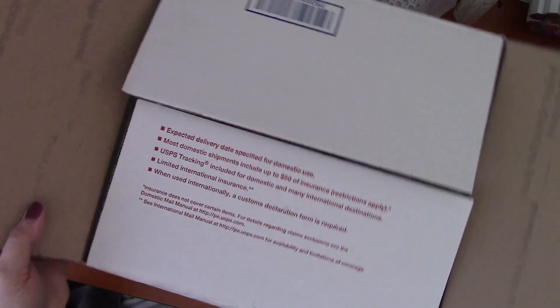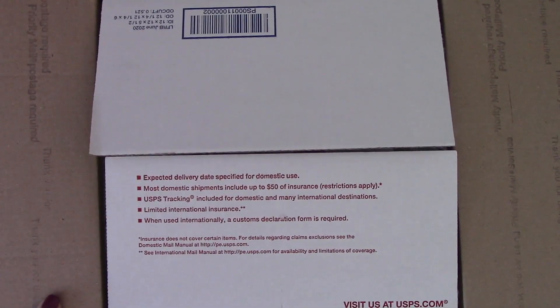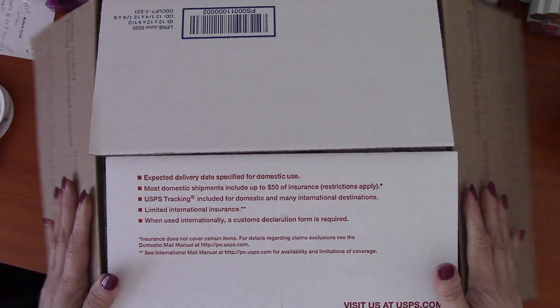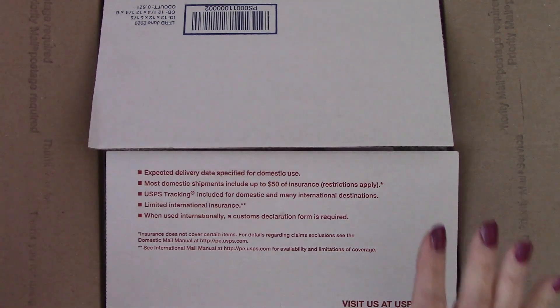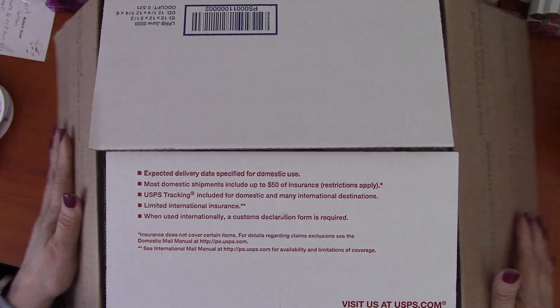Before I get started opening this package, this is from Lori Duncan — I just bought this from her. Very fast shipping, she got it to me really quickly. I should have done this several days ago but I just haven't had the time with my kids moving out and helping them move. It's been kind of chaotic around here.